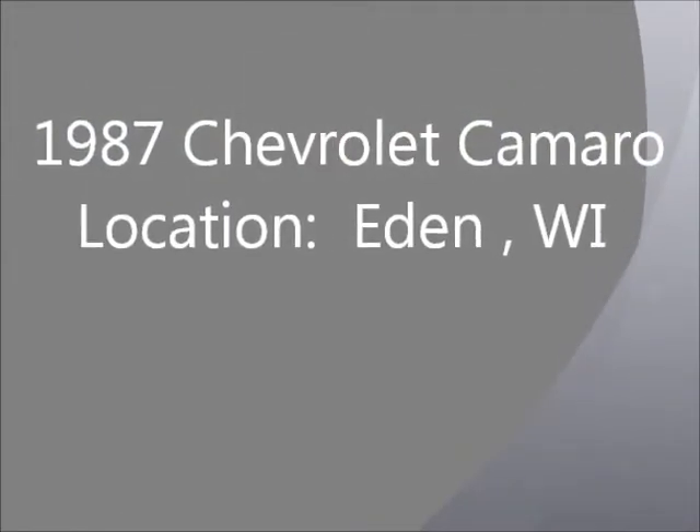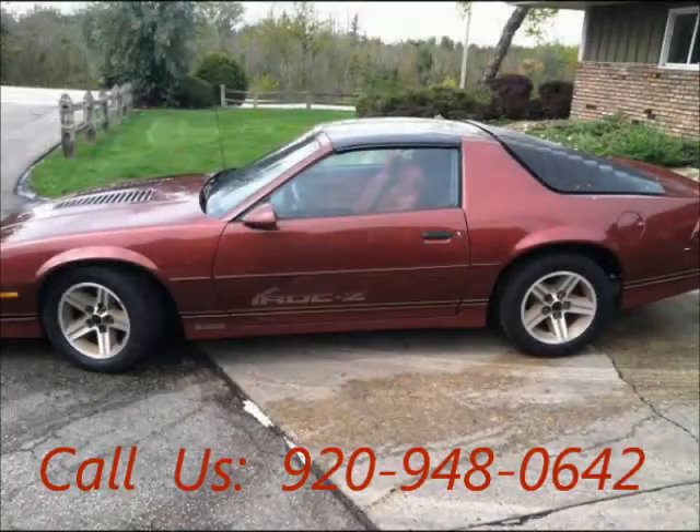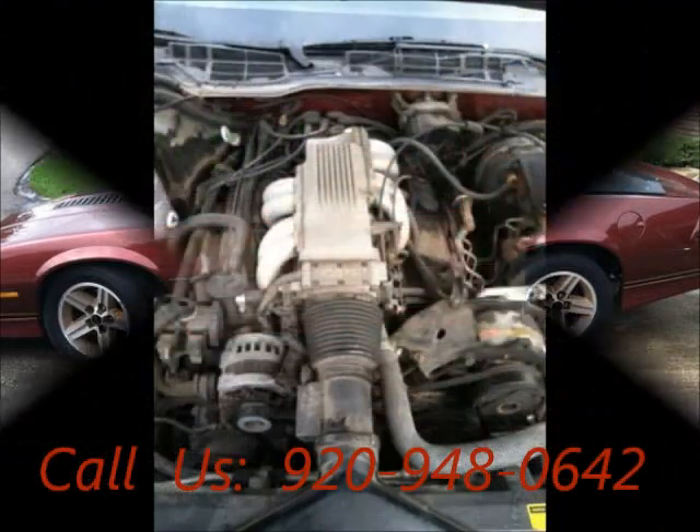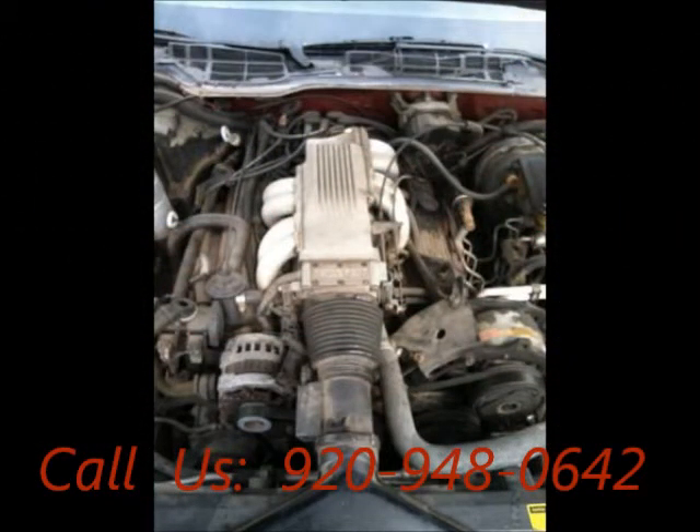Welcome to United Car Exchange. 1987 Chevrolet Camaro, exterior color burgundy and interior color black, two-door, power windows, tinted glass, engine eight-cylinder, automatic transmission.